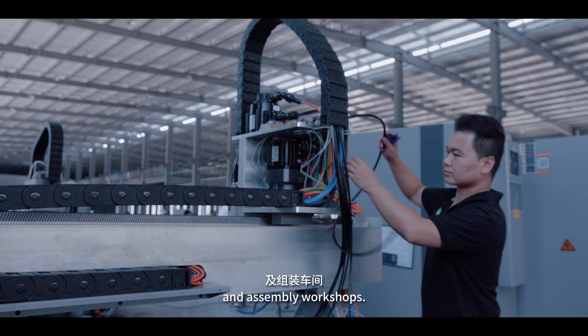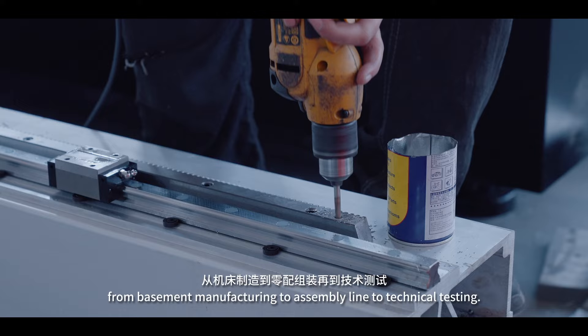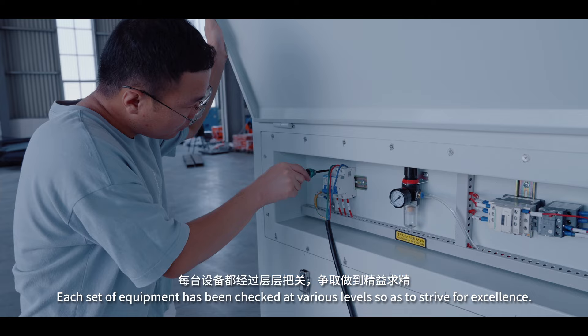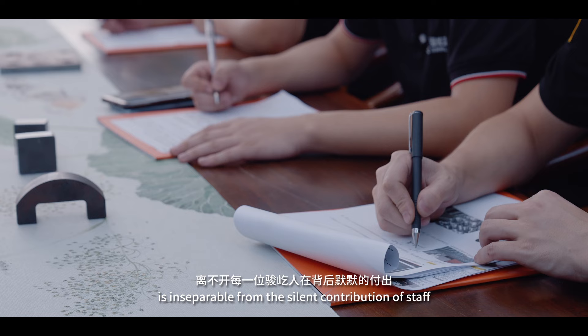GENYI laser is strict with details and craftsmanship, from base manufacturing, to sampling line, to technical testing. Each set of equipment has been checked at various levels, so as to strive for excellence.